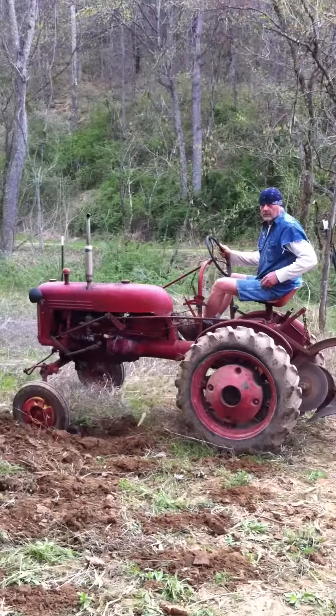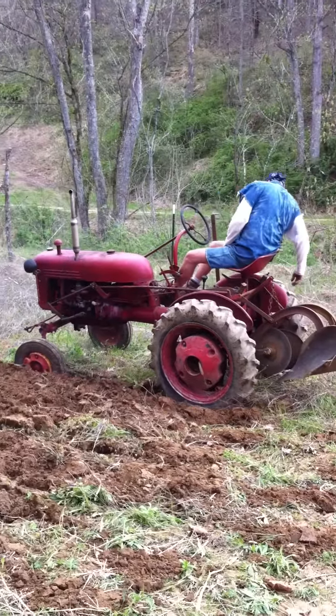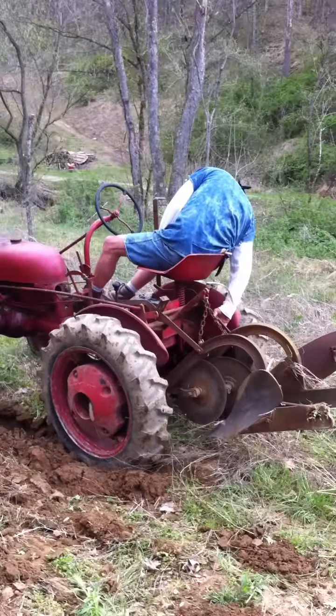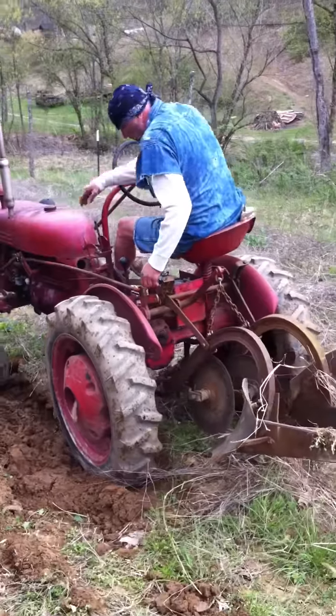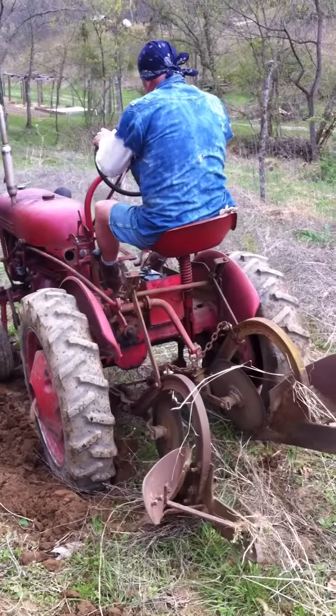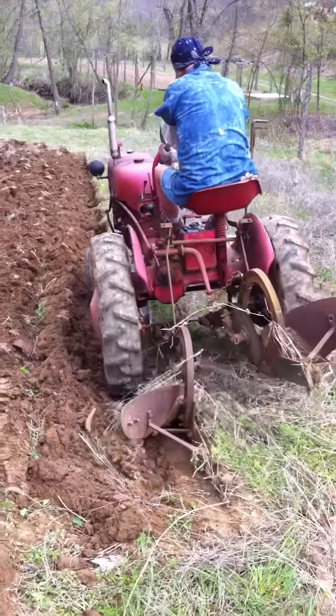Well, here we are. We got a '52 Farmall Cub, and the double turn plow is behind it. This is Roger Clark, my buddy from down South Shore, Kentucky, running the tractor for me. Kind of get an idea how these things work.